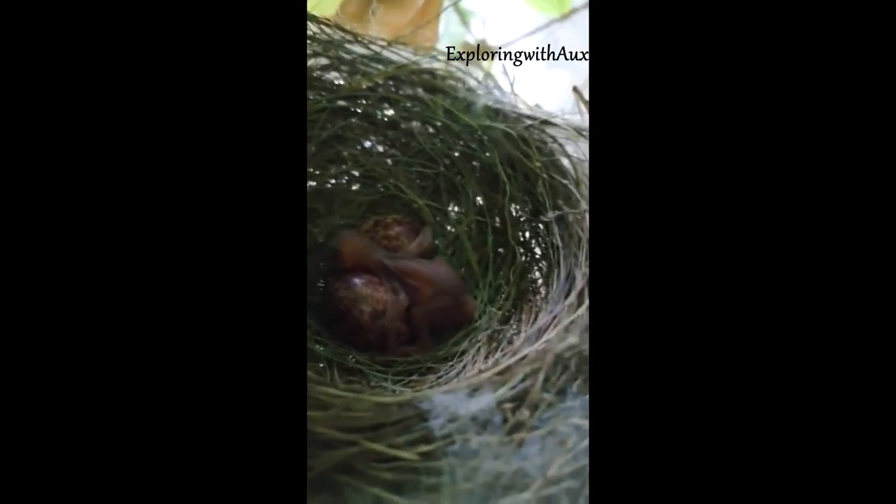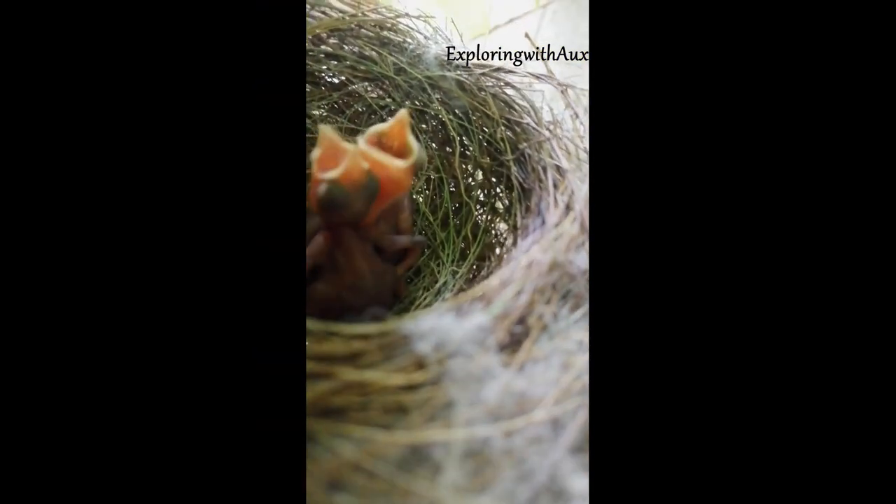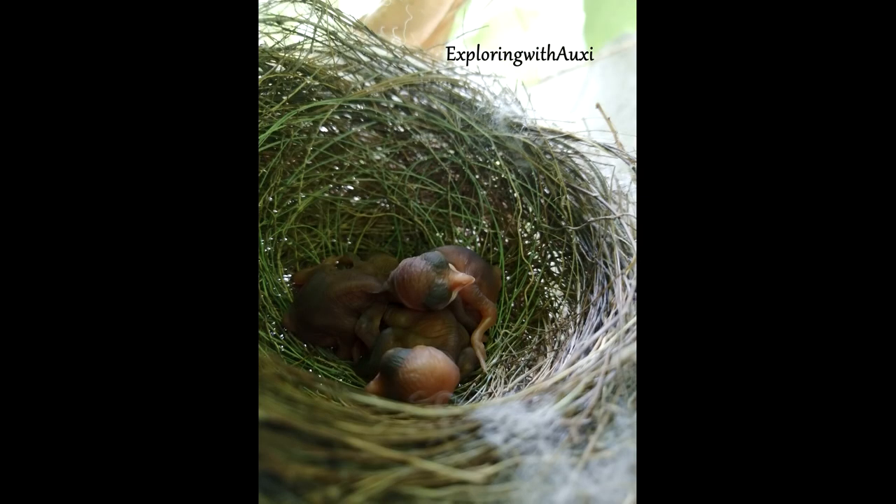Until the eggs hadn't hatched, the bulbul would come and go silently. After hatching, whenever the parent came to the nest, it would make a call by which the babies know their parents are here, and instantly it'll open its mouth for food, because their eyes are still not fully developed.